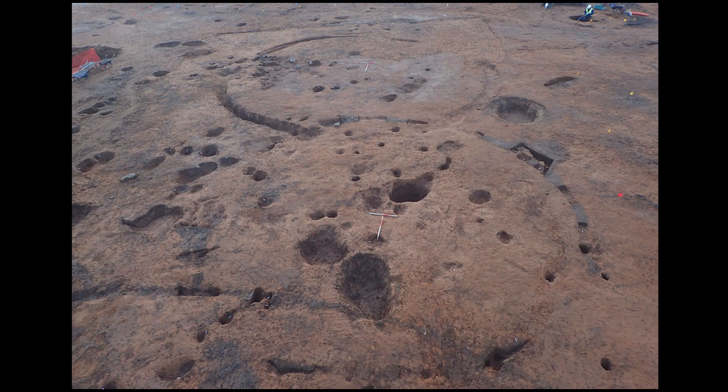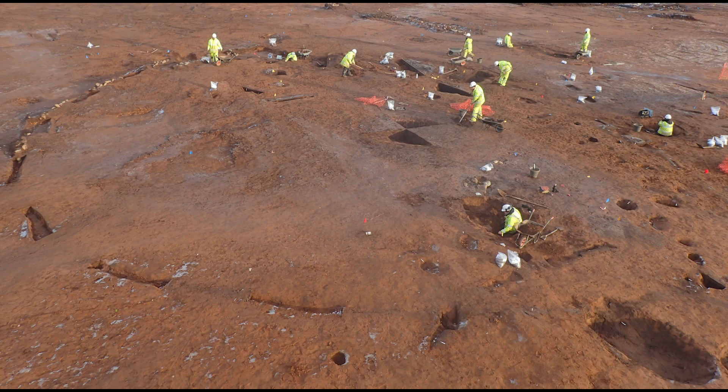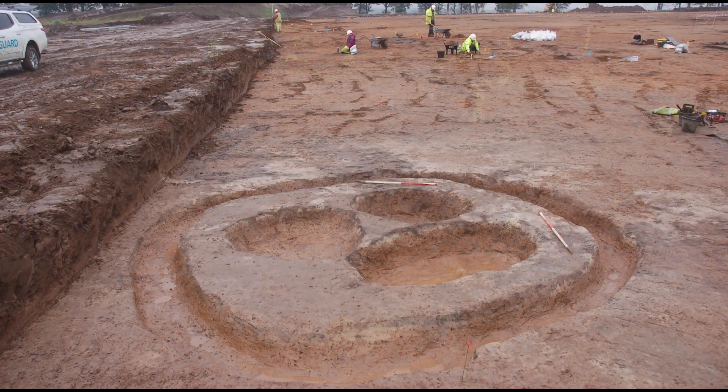Located in a linear band across the central area of the site were numerous enclosures. Many were probably the remains of roundhouses, but there was also a large palisaded enclosure measuring over 30 metres in length, and several small ring ditches, most between 4 metres and 6 metres in diameter.